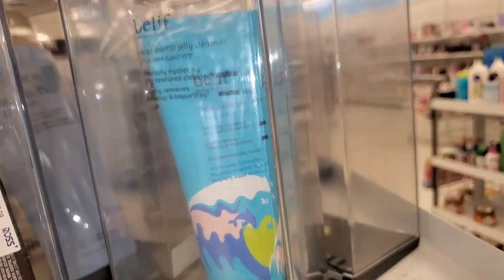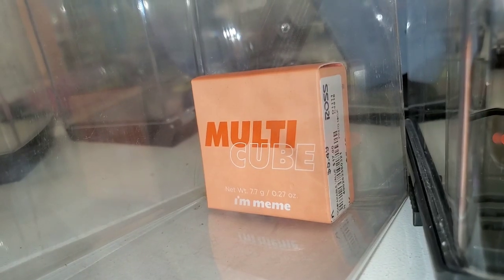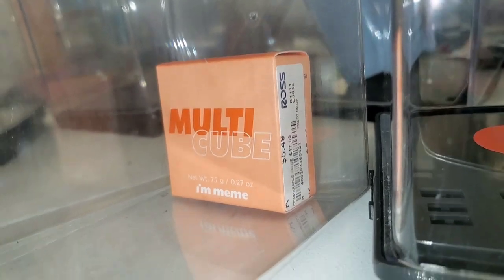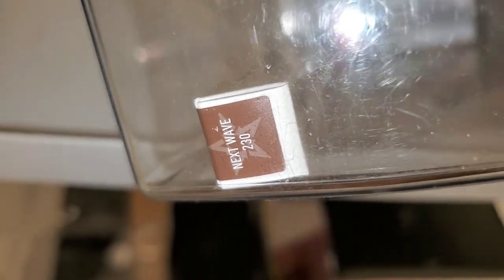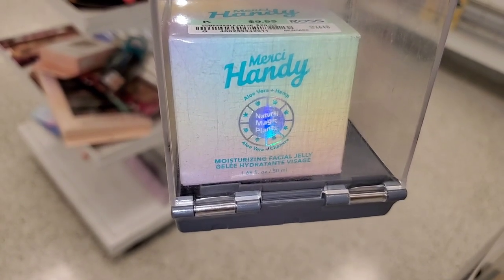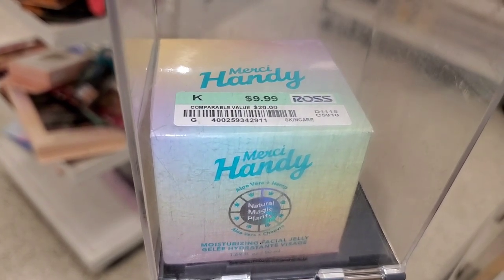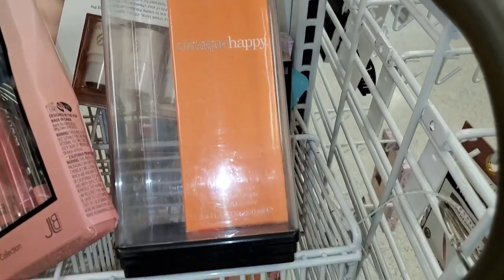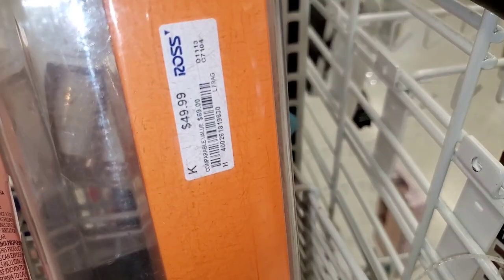They had a Belif Beauty Aqua Bomb Jelly Cleanser face wash for $15. I found the I Am Mimi Multi Cube — a Korean brand — in shade Hello Peach for $4.49. There was an Epic Kiss vegan nourishing lip butter from Katwandi in shade 2.230 for $4.99. They had a Merci Handy moisturizer for $10. I also spotted the Clinique Happy perfume — 100ml size — for $50, which I love.